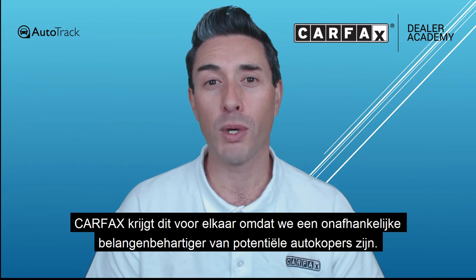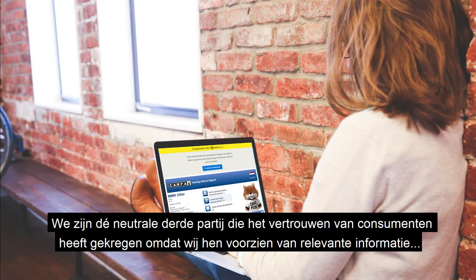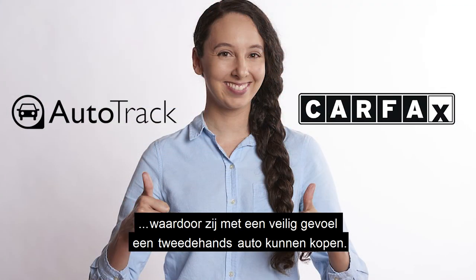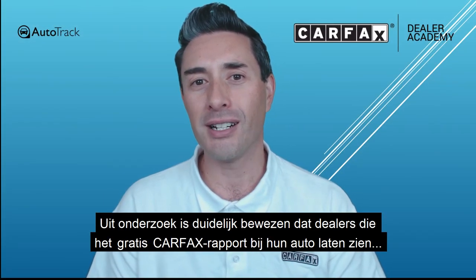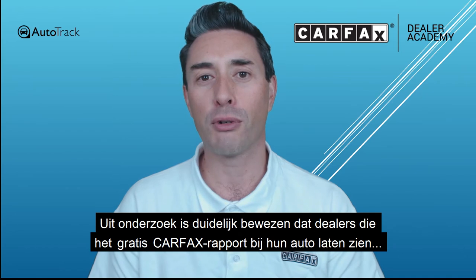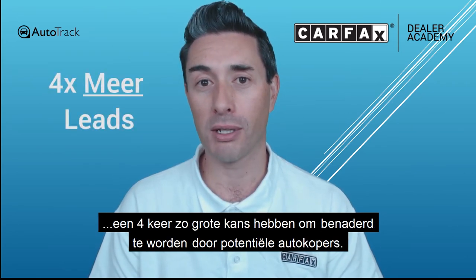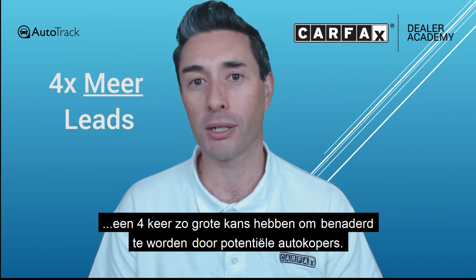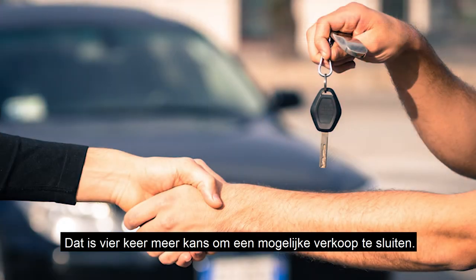Carfax can achieve this because we are an independent consumer advocate — a neutral third-party consumers have come to trust to provide them with information to make a safer used car purchase. In fact, our research has conclusively proven that dealers who display a free Carfax report on their online listings are four times more likely to be contacted than dealers that don't offer one. That's four times more opportunities to potentially make a sale.